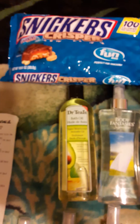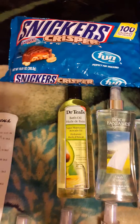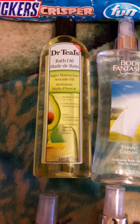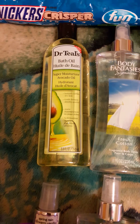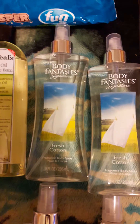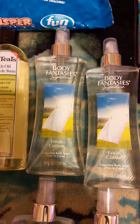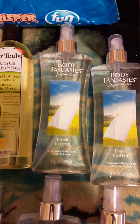On the next transaction I bought the Snickers Crisper, which is also on the Walgreens bottom website, and I bought the Dr. Teal bath oil — it was on clearance for $3.19 and it had a dollar Pili sticker on it, but that was the only one I found in my travels. These Body Fantasies were regularly around $8 something; I got them on clearance for $4.29 a piece.